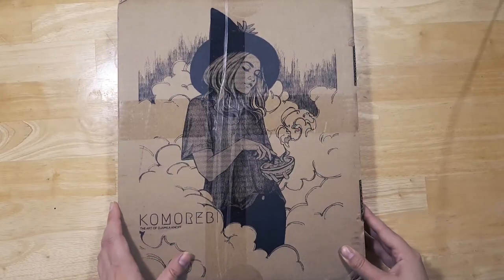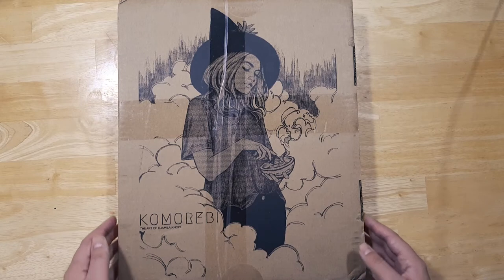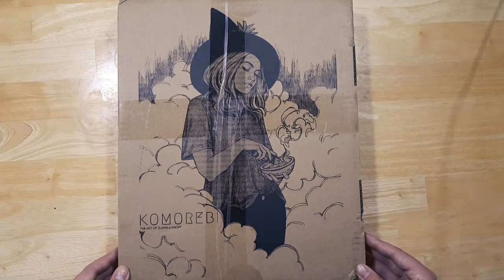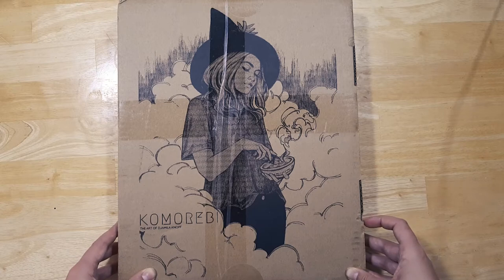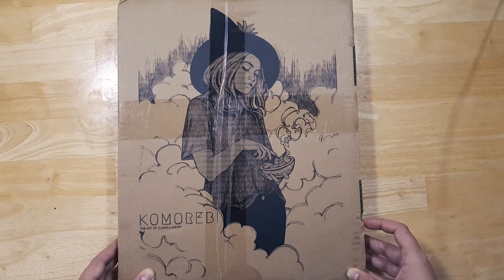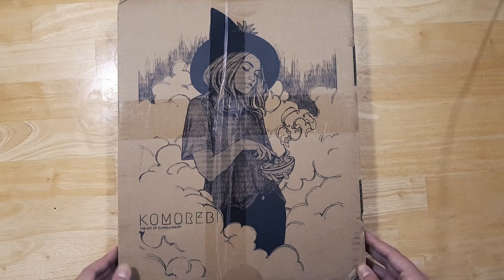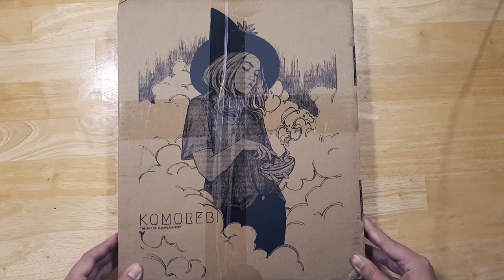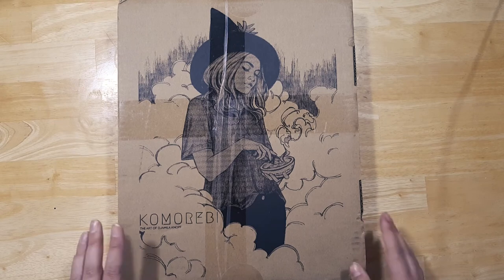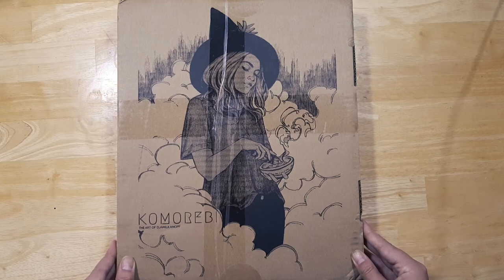Hi there, welcome back to the channel. I'm Ella and today I am so excited to be bringing you this little unboxing video of Komorebi by Jimila Knoff. I hope I'm pronouncing everything right. This is Jimila's first art book and there was a Kickstarter for it. These are the Kickstarter rewards — I backed it back in May.